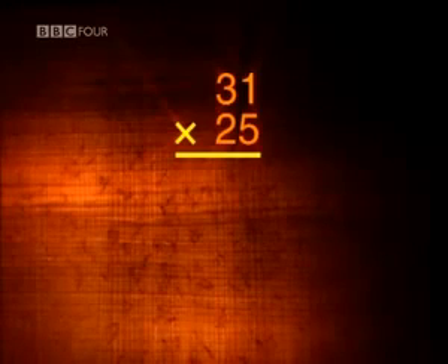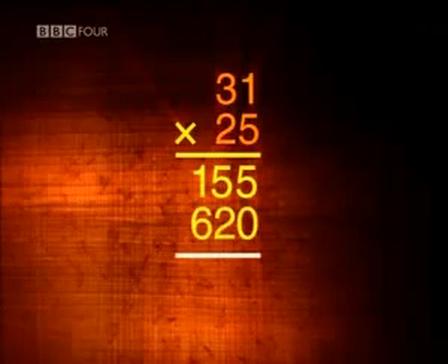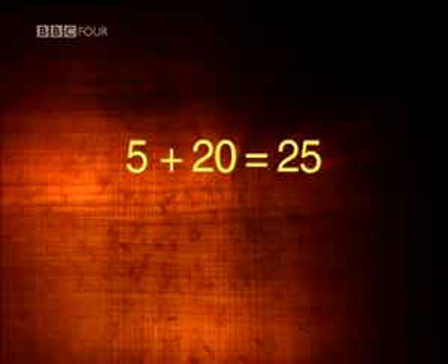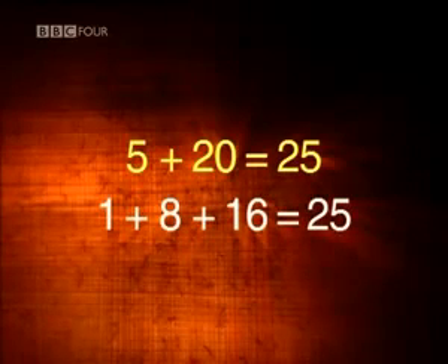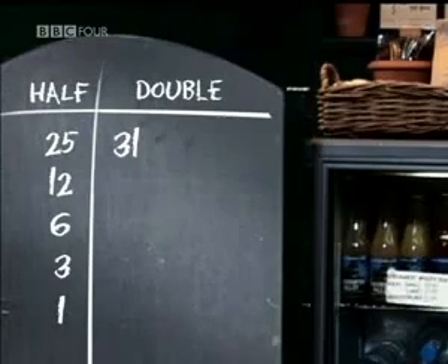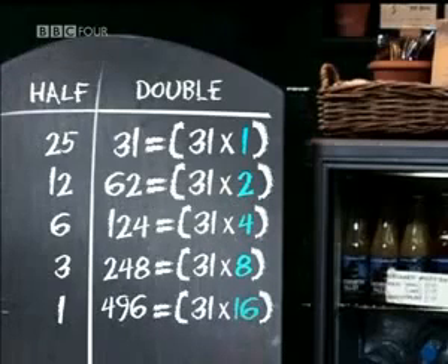Take another example. When we multiply 31 by 25 using long multiplication, we multiply 31 first by 5 and then by 20, and add the results together. In Ethiopia, instead of multiplying by 5 and 20, they were effectively multiplying by 1, 8, and 16 — just a different way to arrive at the number 25. By doubling a number, you're just multiplying by powers of 2. In the right-hand column, the number 31 has been multiplied by 1, then 2, then 4, then 8, and finally 16. But all that we need are the numbers that make up 25 — that is, the 1, the 8, and the 16.